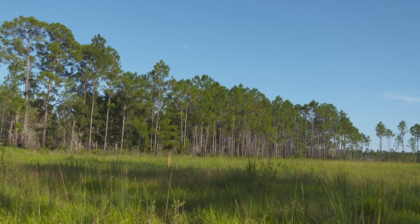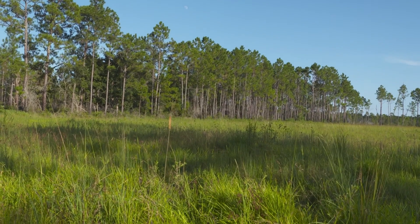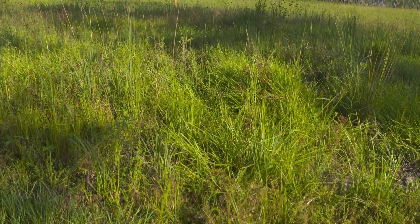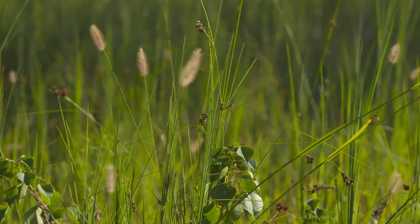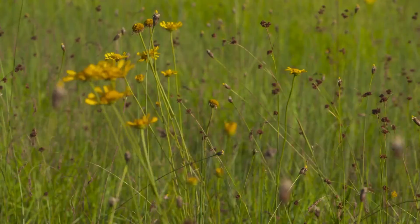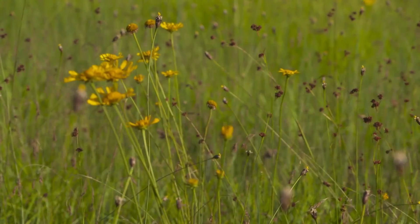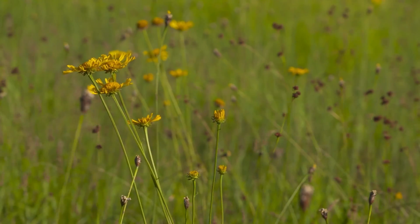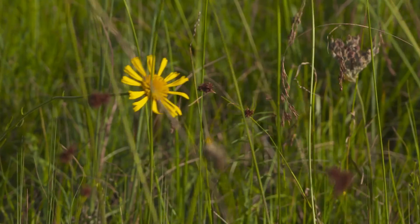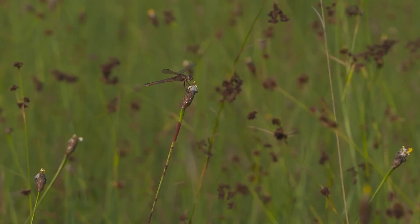On the upland side of the reserve, there are wet pine savannah habitats, and wet pine savannahs are open grasslands. These grasslands are some of the most diverse habitats on earth — there's an incredibly high plant diversity. This is one of the last remaining intact areas managed by prescribed fires so that we can maintain that diversity, so people can come out and see this incredible diversity of plants, flowers, insects, and birds.